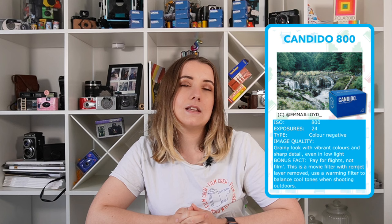Candido 800 is at 800 ISO speed. There aren't many color films on the market at this speed — we've got Lomo 800, Portrait 800, and CineStill, and some of these do come in at a higher price point, so it's wonderful to have another option. The high speed gives you a lot of flexibility, allowing you to shoot in indoor conditions, dimly lit conditions, and at night. The film does have a grainier look, which you often get with higher speed films, but this did not detract from the final images at all.